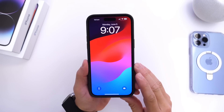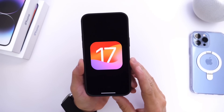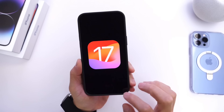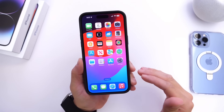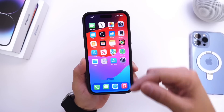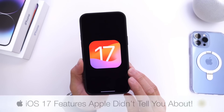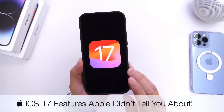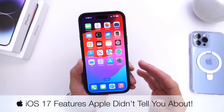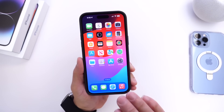iOS 17 developer beta 1 is now officially out for registered developers. Apple shared a handful of features at announcement, and I also have an initial coverage video with some of the best features in iOS 17 linked in the description. In today's video I want to share a few features in iOS 17 that Apple did not tell us about that are actually pretty decent and I think a lot of you will find very useful.